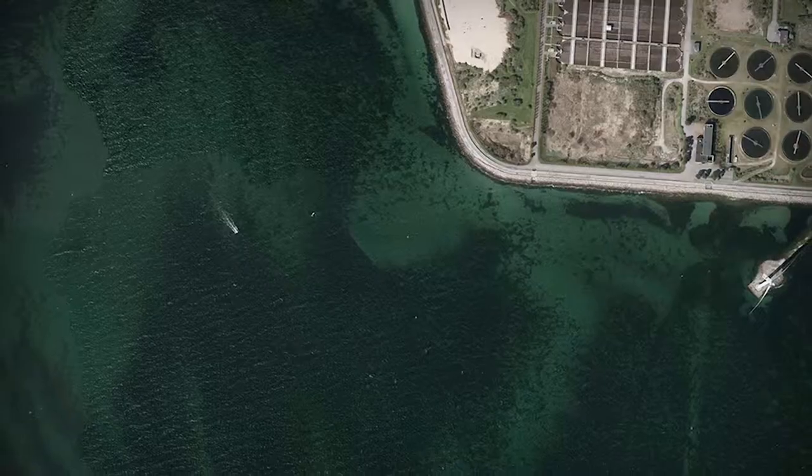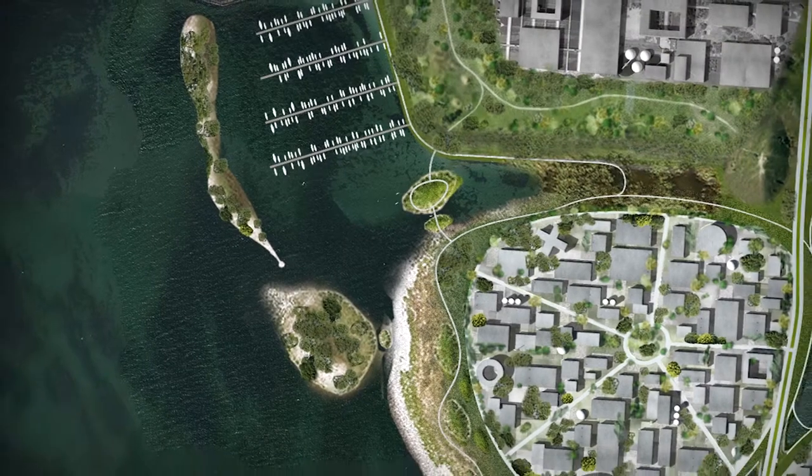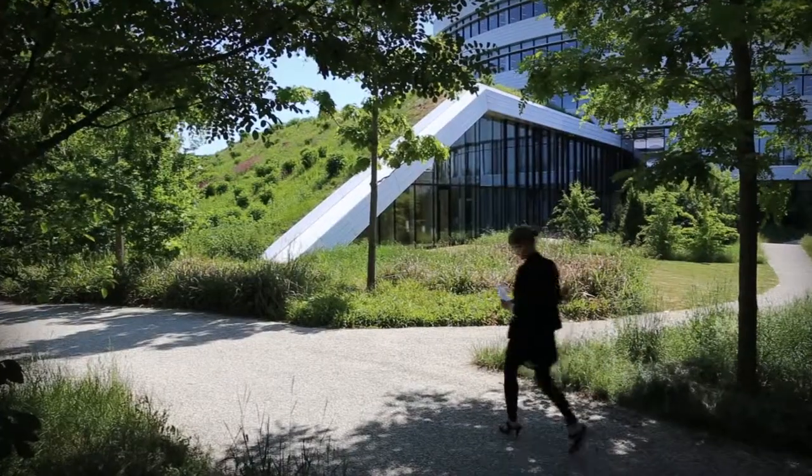We want to recreate the islets as a contemporary business district, side by side with a recreational coastal landscape, with space for green and innovative businesses.